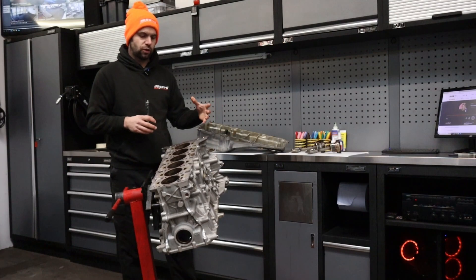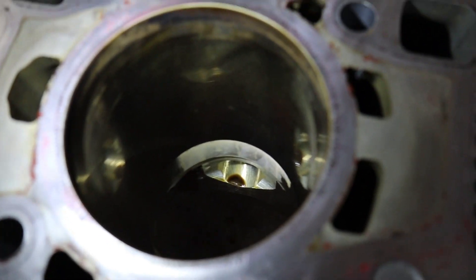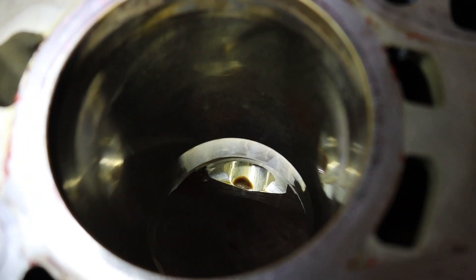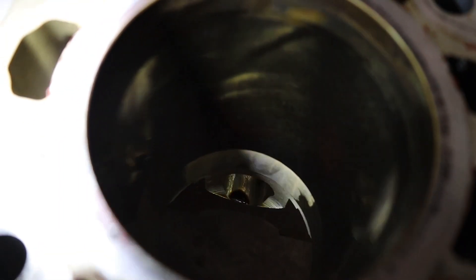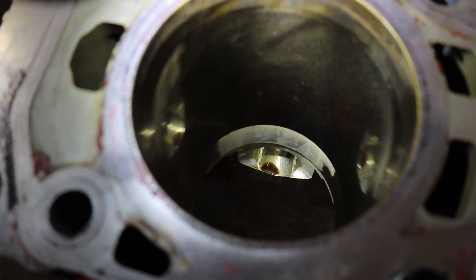We'll now show you some cylinder cuts. As you can see in cylinder one, the bore is quite shiny and smooth — there are no excessive pitting marks or damage visible in this bore.